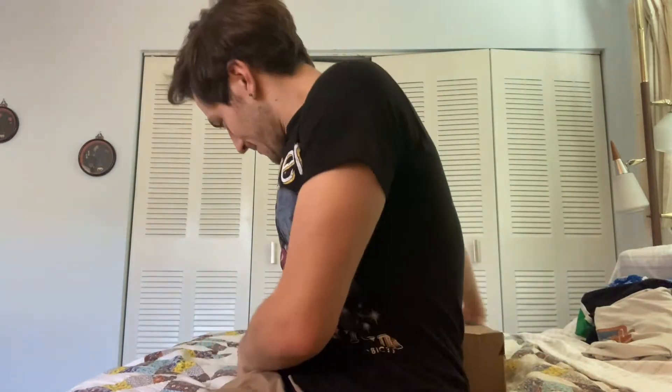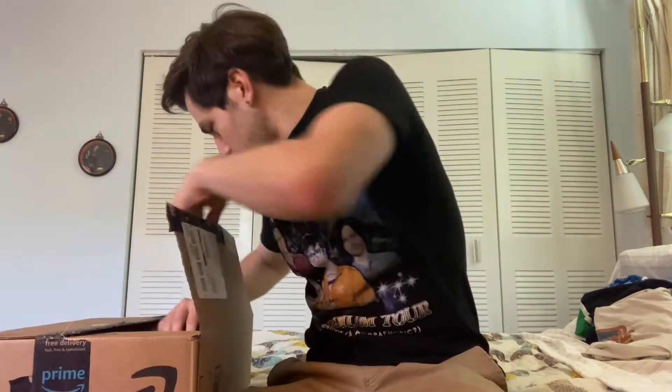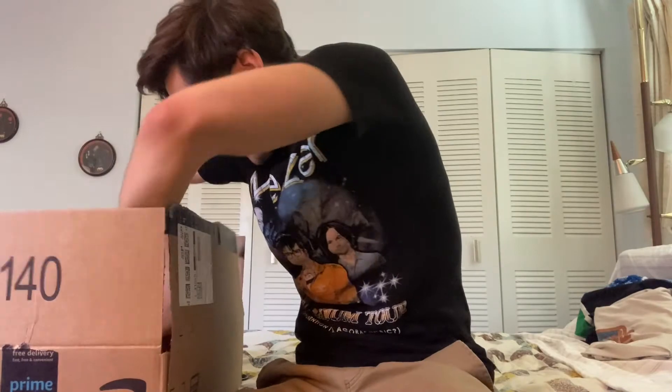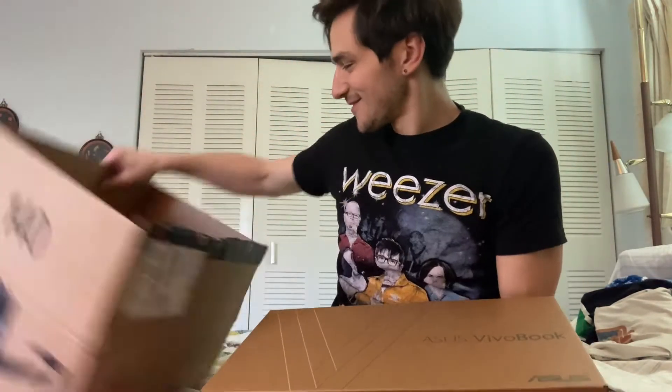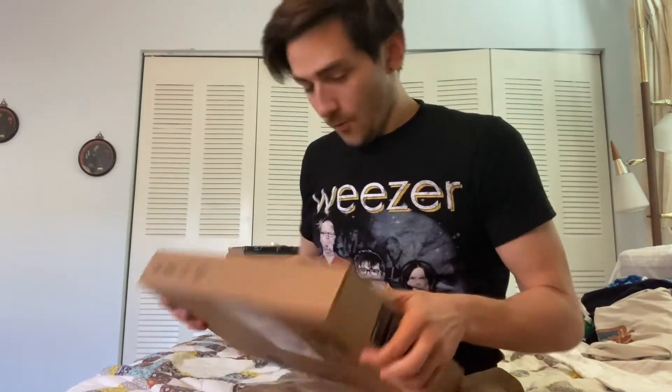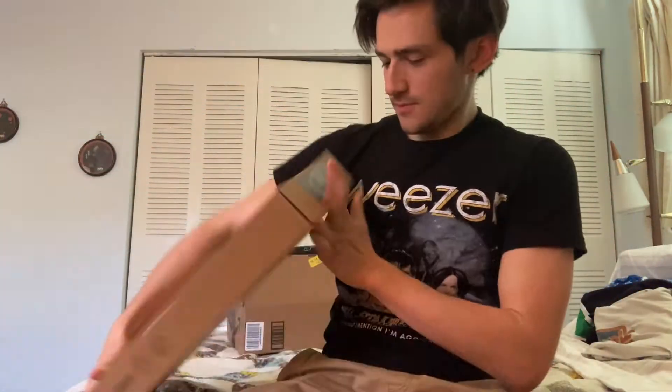Well hello ladies and gentlemen, I just finally got my very own brand new Asus laptop. Let's see what happens. Get it out from the box and find another box — check this out! It's like so compact.